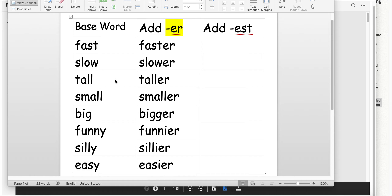Slow, slower. Tall, taller. Small, smaller. Big, bigger. Funny, funnier. Silly, sillier. Easy, easier.